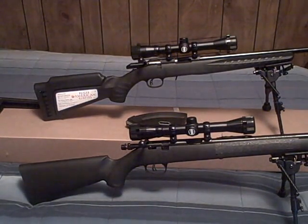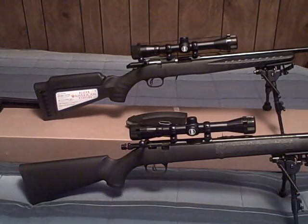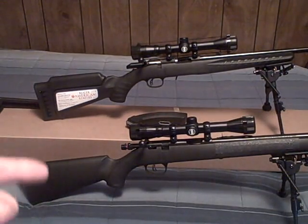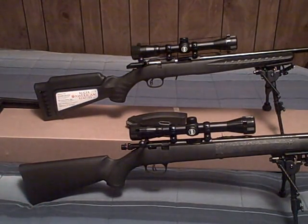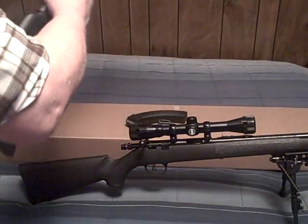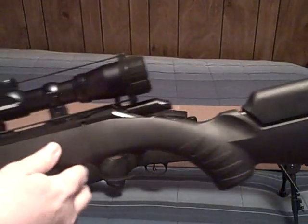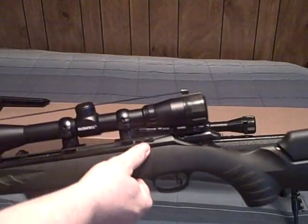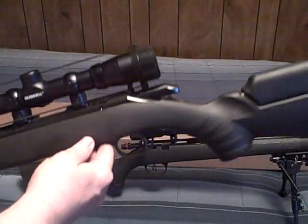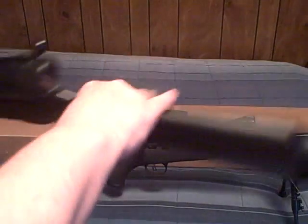As far as bolt removal, they are both a little bit different. On the Marlin, you do it like you normally do — you pull the trigger back, you hold it, and the bolt will come out. Now on the Ruger, it's a little bit different. There's a button right here — you push down and you just pull the bolt straight out. Easy to get to for cleaning, very simple.